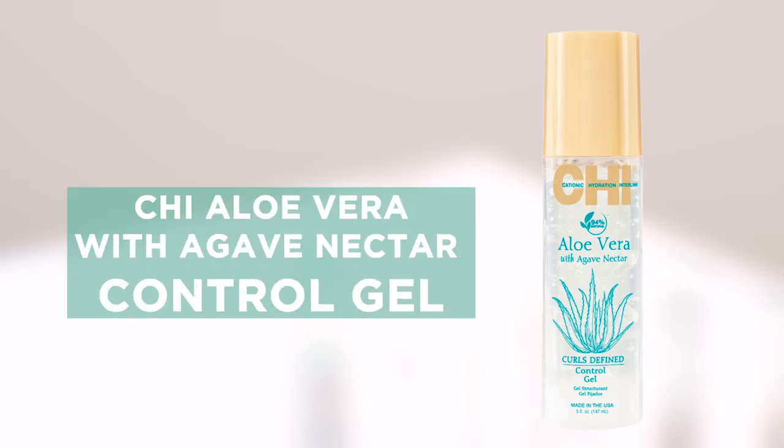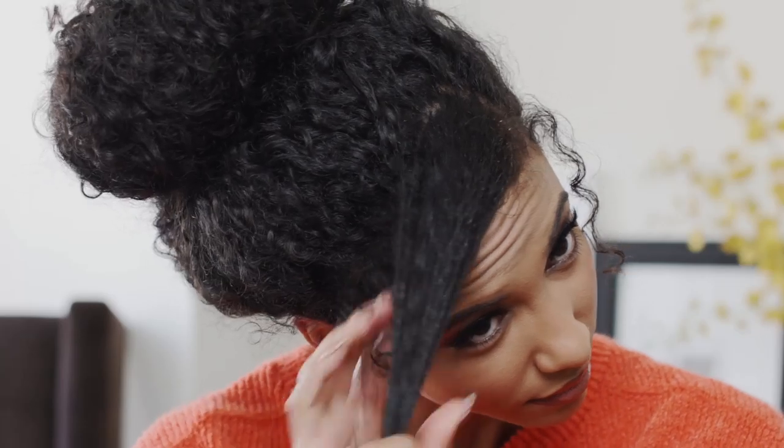If you have curls like me, you know that you're probably in a constant fight against frizz, and if so, the control gel from Chi is definitely for you. What this product helps to do is define your curls without leaving them crunchy, so they're still soft and touchable.